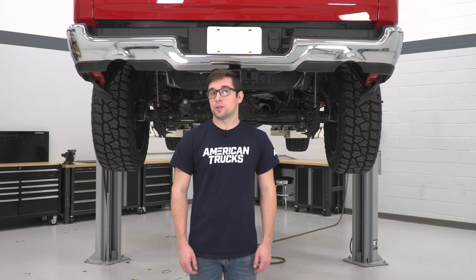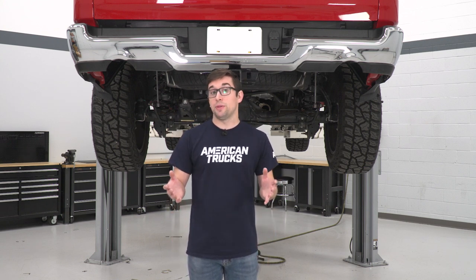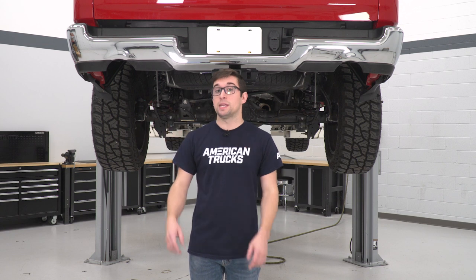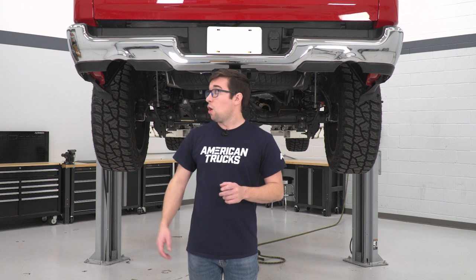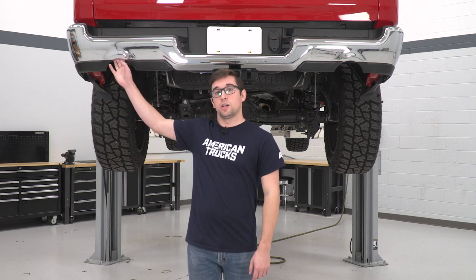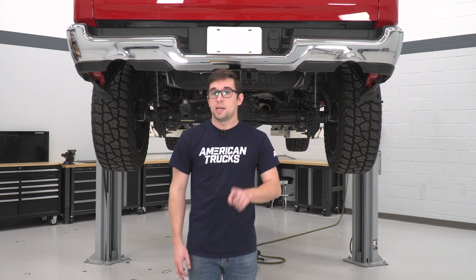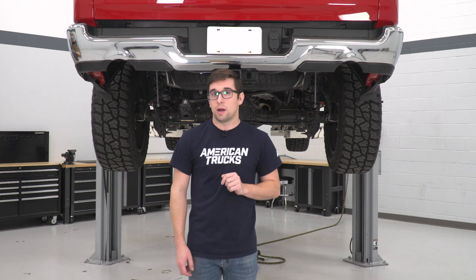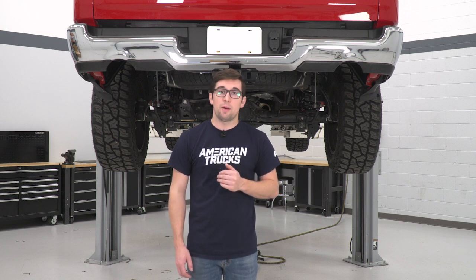Today I'm going to be showing you how to install this MBRP exhaust on our 2019 Ram. You might notice a couple of things right off the bat — first, our Ram is already up in the air, so if you haven't done that to your truck go ahead and do that first. We've also gone ahead and taken our exhaust most of the way off. We're going to show you a clip of how to remove the majority of the exhaust, then come back for one additional step required for this system in particular before getting into the install itself.